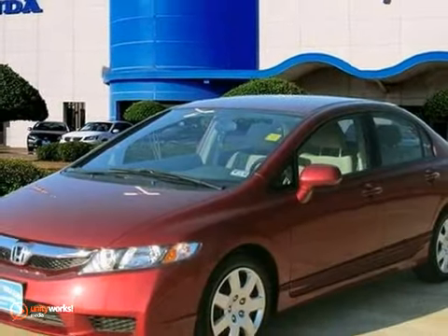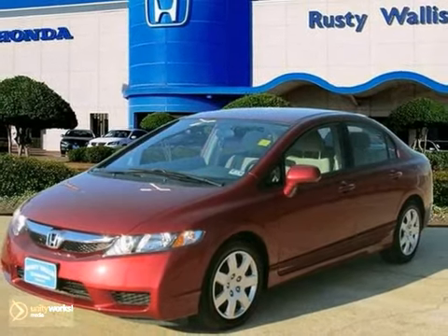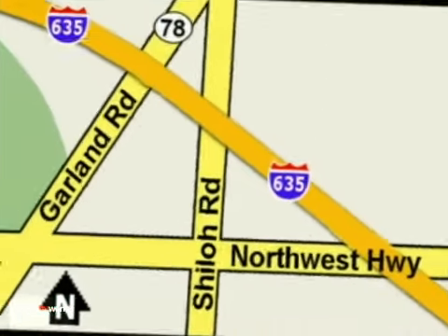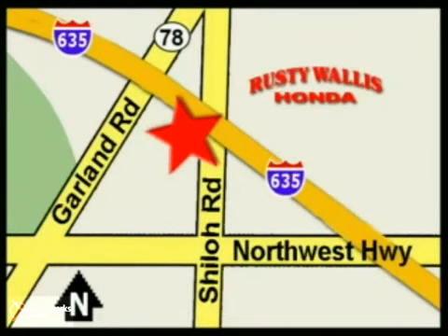Come take a look today. At Rusty Wallace Honda, our primary goal is to satisfy our customers. Stop in today. We're easy to find just off I-635 at Shiloh Road.